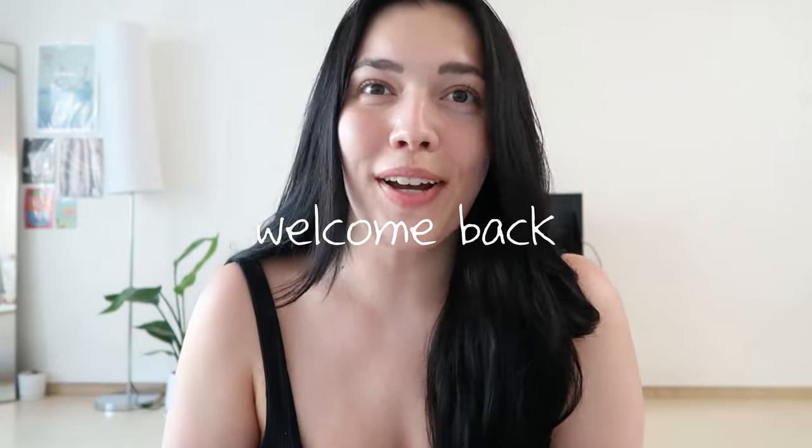Hi guys, welcome back to the vlog. If you're new here, I'm Julianne and this is all about my life living in Seoul, South Korea. Today, I'm going to be doing something a little bit different.